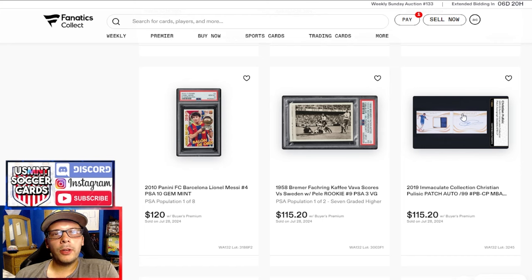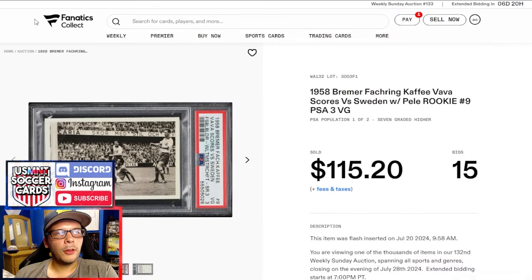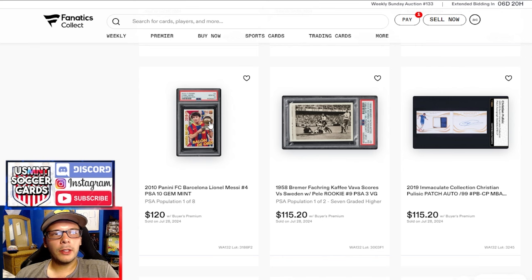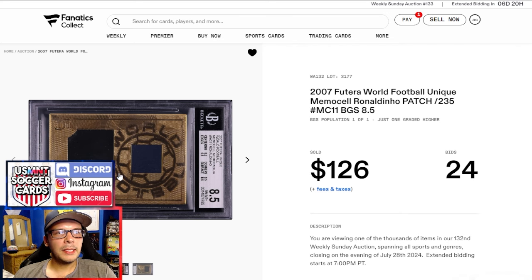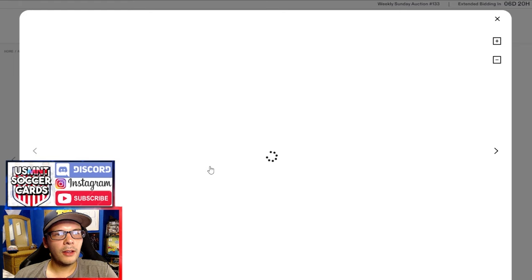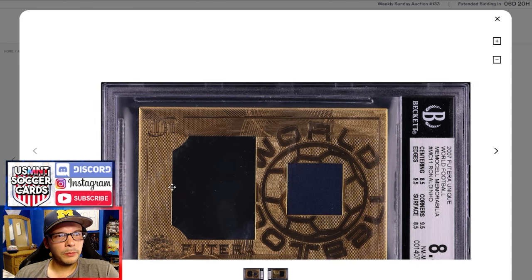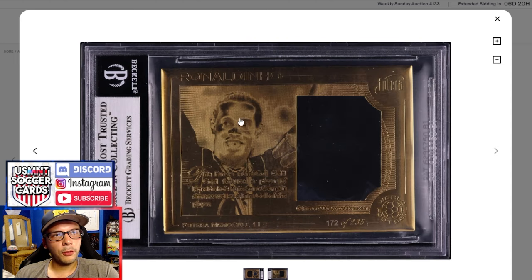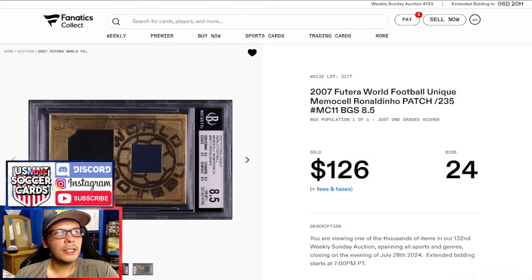Then we have a 2010 KDB in a BGS 7.5 going for $108 — feels like a pretty cheap price, but that's the natural state of BGS stickers. Up here we have a Pulisic booklet with an auto and a patch. Then a 1958 Bremer Fokkring — this is one with Pele sort of hidden in the back of the photo. PSA 3 goes for $115. Then a PSA 10 from 2010 of Messi from the Panini set. This 2007 MemoCell Ronaldinho stuck out to me — BGS 8.5, it's a cell from a film with Ronaldinho, and the gold foiling is uniquely designed. Reminded me of the Burger King Pokemon cards.